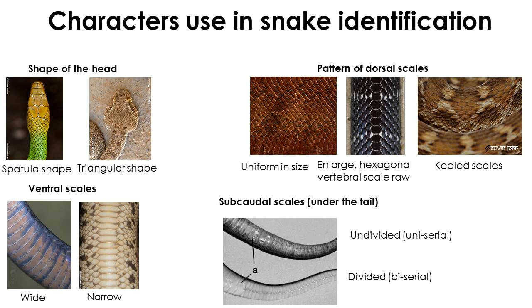Snakes are identified based on their external and some internal characters. Identification based on external color may mislead correct identification due to color variation between species. Shape of head is very important — snake heads are either spatula-shaped or triangular to sub-triangular. Scale pattern on the dorsum of the body is also vital; some snakes have uniform small scales throughout the body, while others have rough keeled scales.